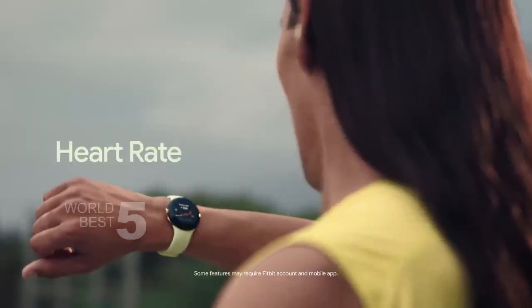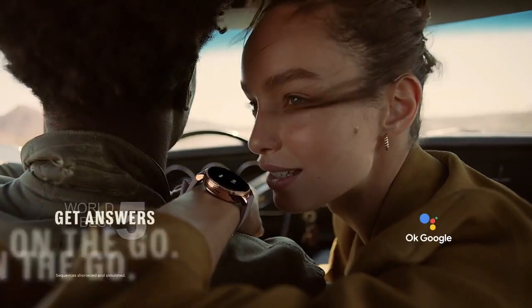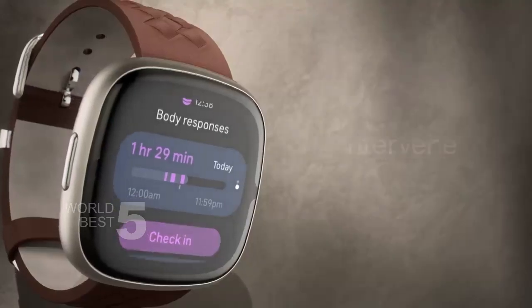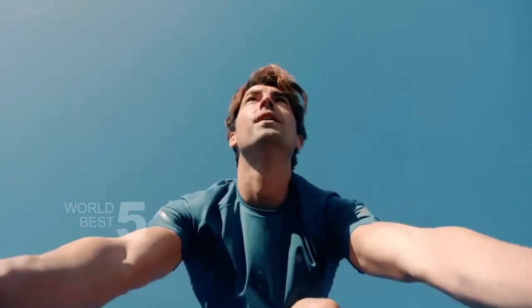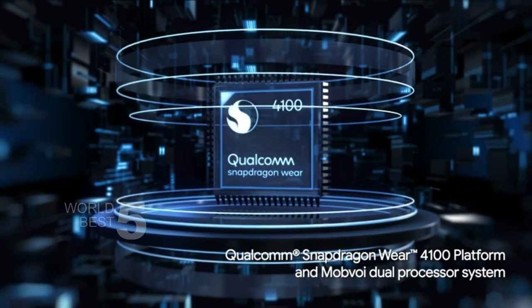Hello and welcome to World Best 5 Channels video on top 5 best Android smartwatches in 2023. Today, we have researched and compiled a list of the 5 best Android smartwatches in 2023 for you. These smartwatches are the top performers in terms of functionality, design, and overall user experience.